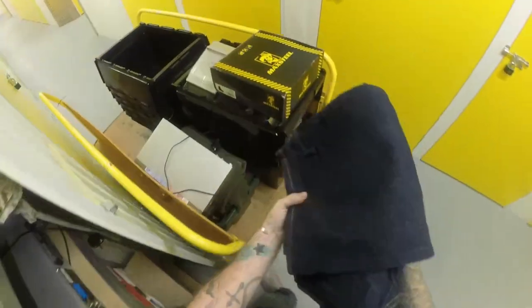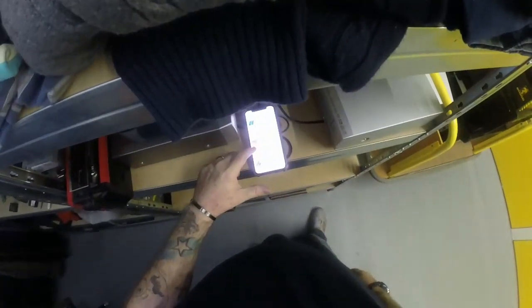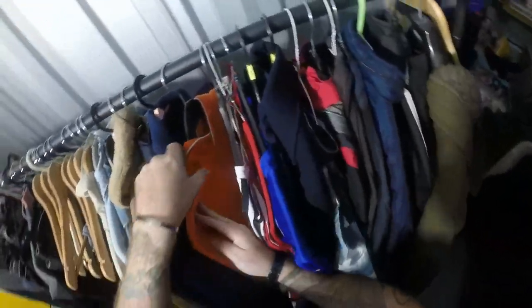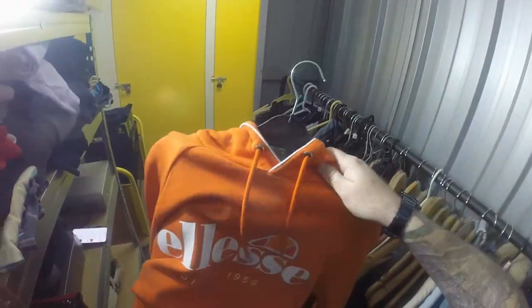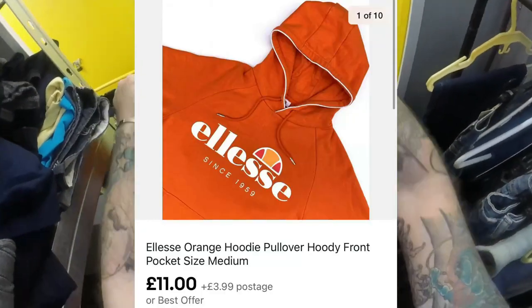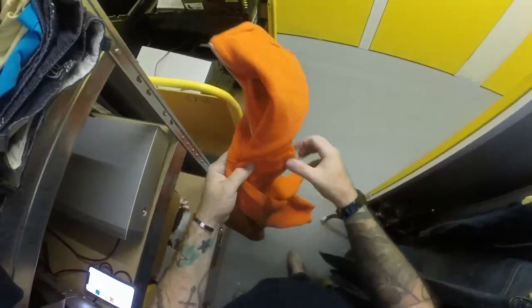Next we've got an Ellesse hoodie - picked this up at a charity shop a couple of weeks ago, paid about £3.70 for it. I sold it for £11 plus £3.99 postage. Not the greatest markup in the world but it pays the bills.